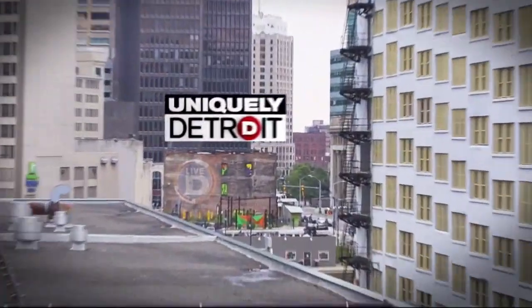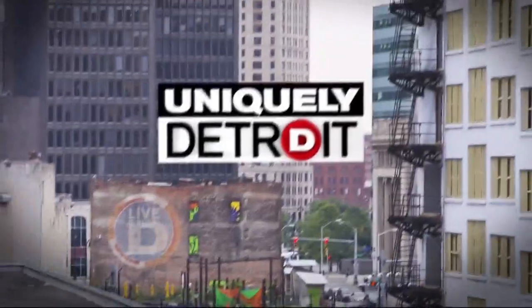Detroit is known for making music, but this making music is kind of a different way of going about it. For decades, one business has stood the test of time, right in the heart of Hamtramck. As the way we listen to music has changed over time, one thing has remained the same. Photojournalist Alex Atwell shows us what makes Archer Records uniquely Detroit.